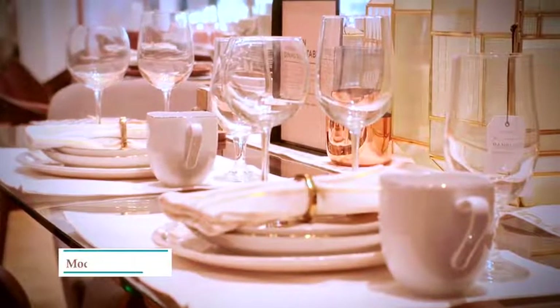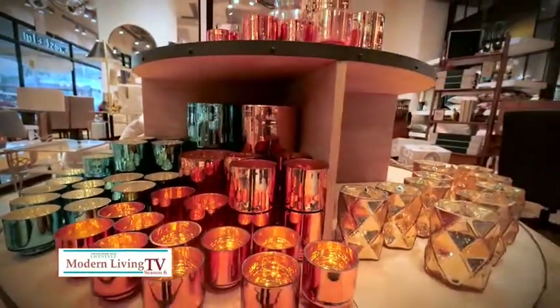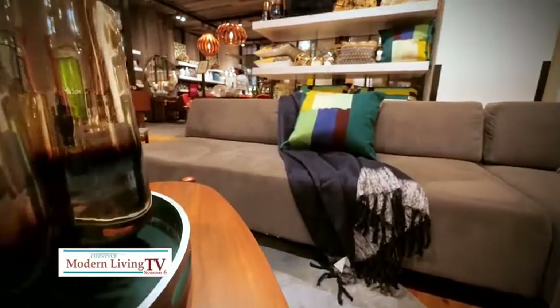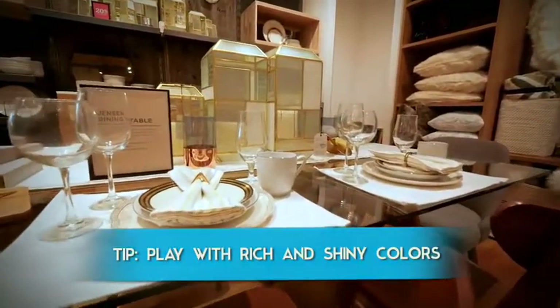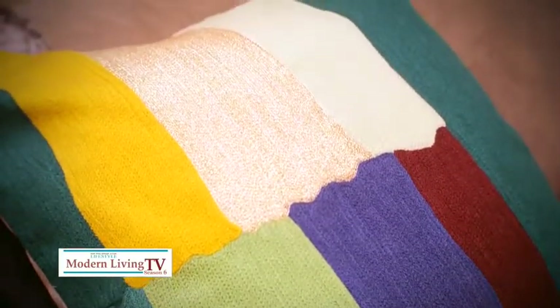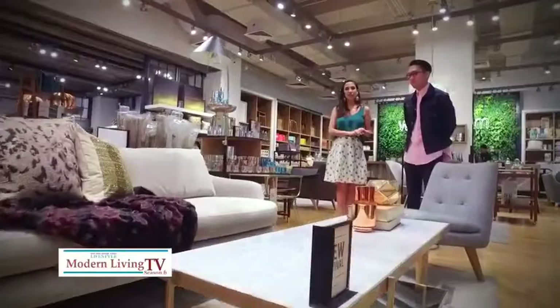We have to admit, the moment we see those green and red decors up on our walls, we are immediately flooded with wonderful Christmas memories. According to Isaiah, there are actually countless unique ways to make our homes festive for the season. First step is to choose your color scheme. Are there any other trends for holiday decor without going into the usual red and green? This year at West Elm, our theme is Holiday in Paris. The basic concept is luxurious glam. We're not into the traditional red and green color — as you can see, we have the art deco colors.